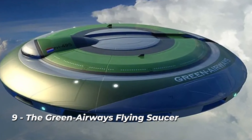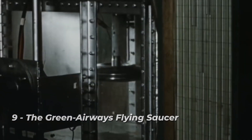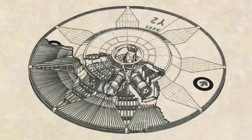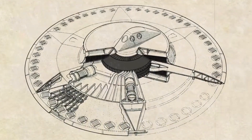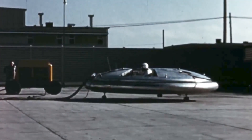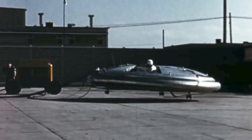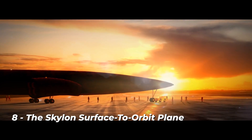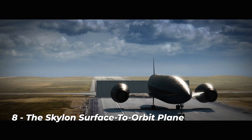Number 9: the Green Airways flying saucer. Although none of us anticipate building a flying saucer in our lifetimes, aerospace experts are still imagining how we might do it in the future. The flying saucer is the pinnacle of science fiction. At the Delft University of Technology, Etnel Stratzma is experimenting with novel techniques for creating environmentally friendly airplanes, with the goal of reducing carbon emissions by 50 percent compared to conventional commercial aircraft.